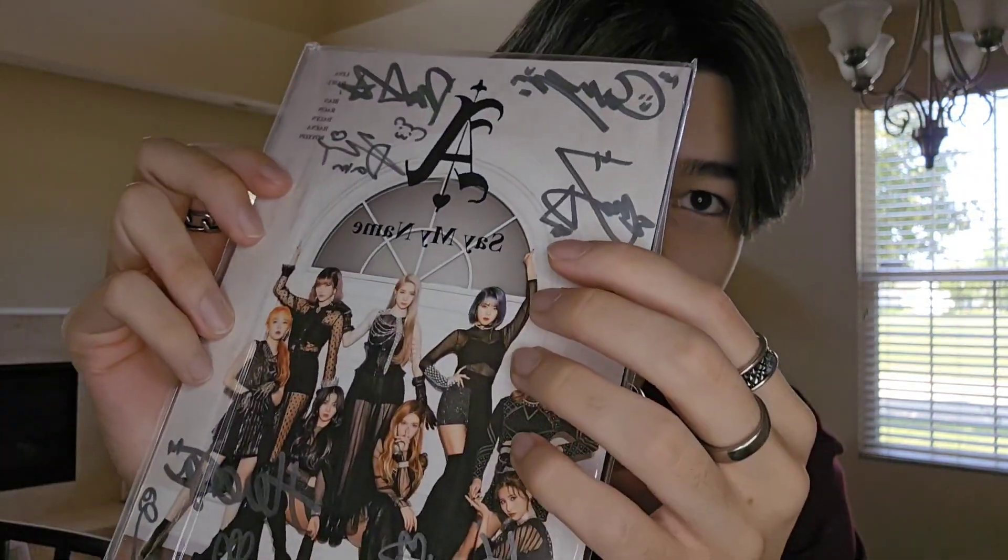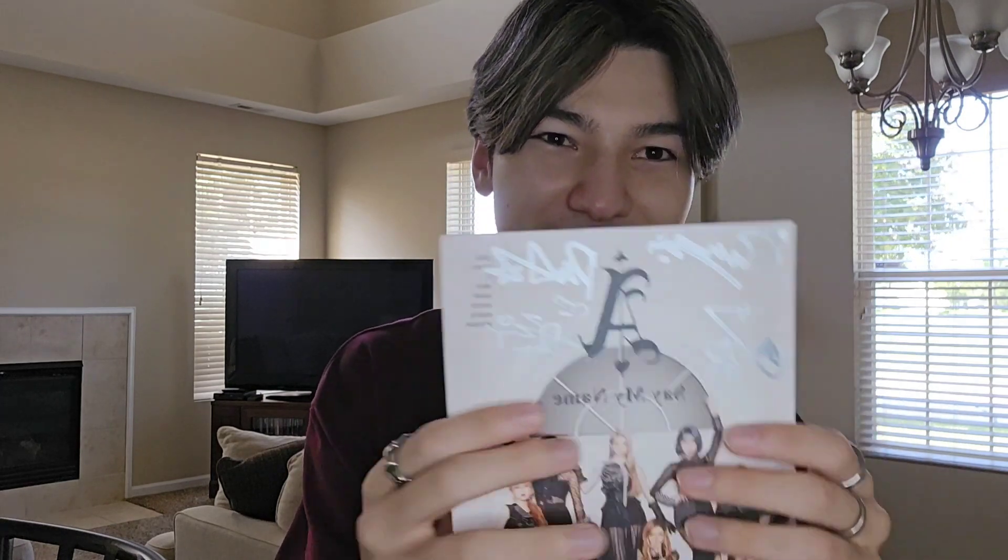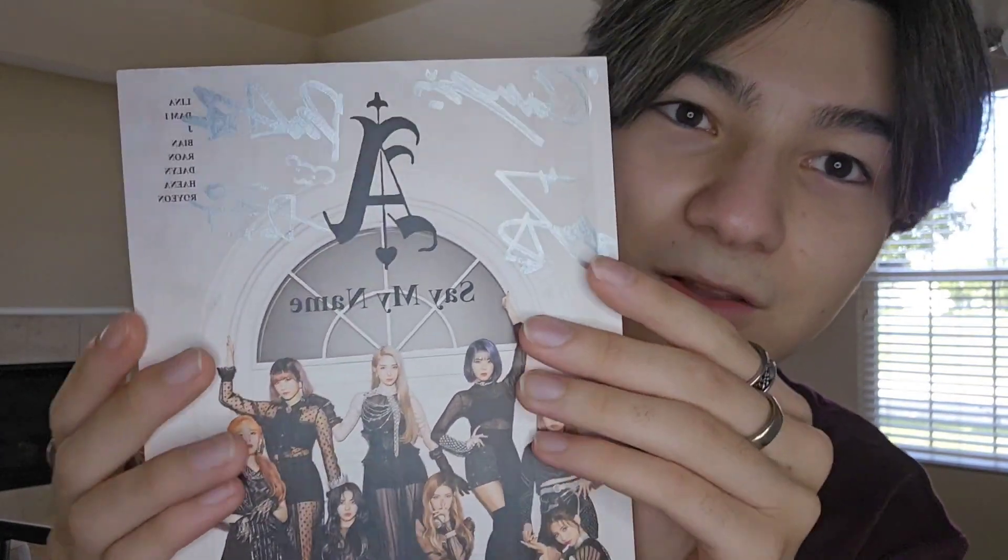So here is A&S's Say My Name album. It's a promo album because, as you can tell, it is signed by the members. This was the album I wanted to have in the background of one of my future videos. I wasn't sure whether or not I was going to buy it, but then I was like, you know what, might as well just get it.